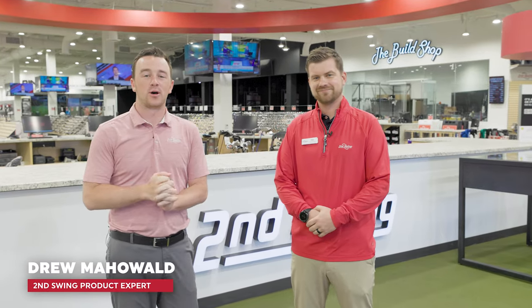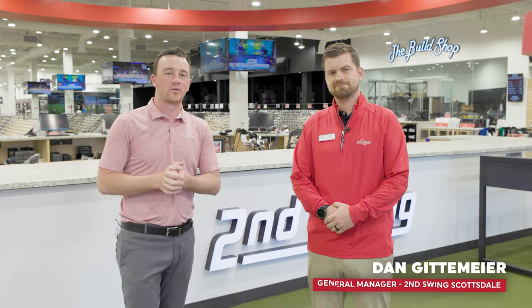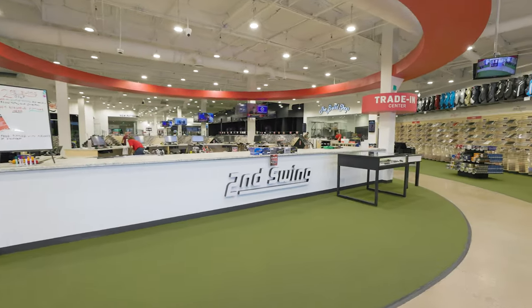Hey golfers, Drew Mahold II Swing Golf here. I finally made my way down from Minneapolis to Scottsdale to check out the new Talking Stick location. I'm joined by Store General Manager Dan Gittemeyer today and we're going to go through the store and show you everything about it. But Dan, before we get going, what is unique about this store?